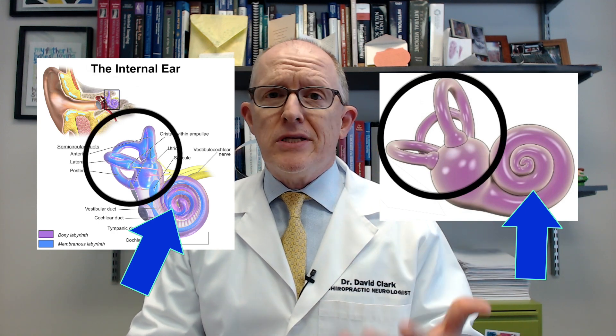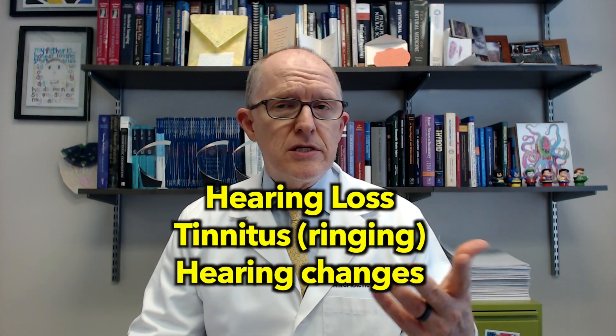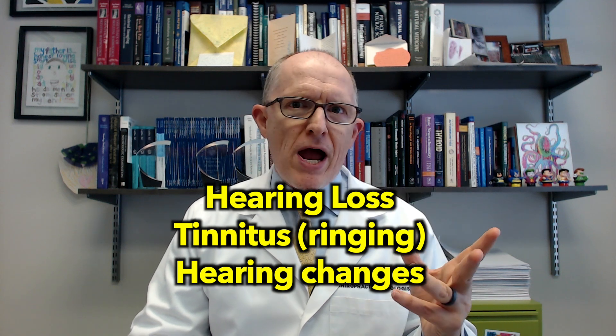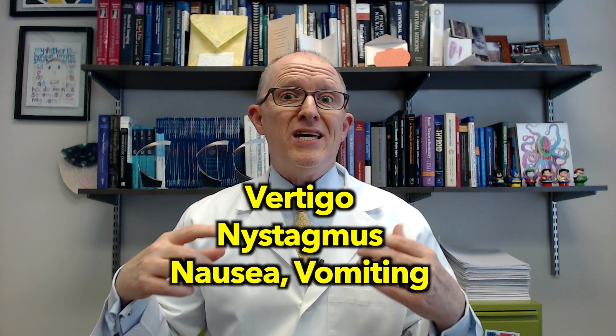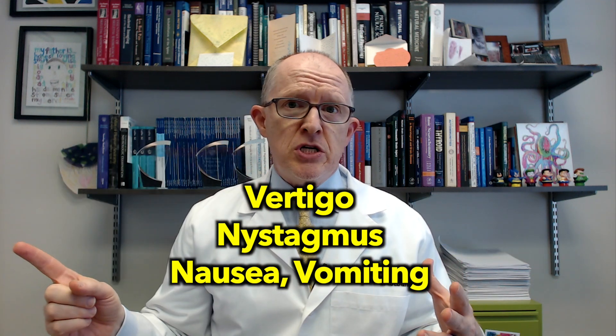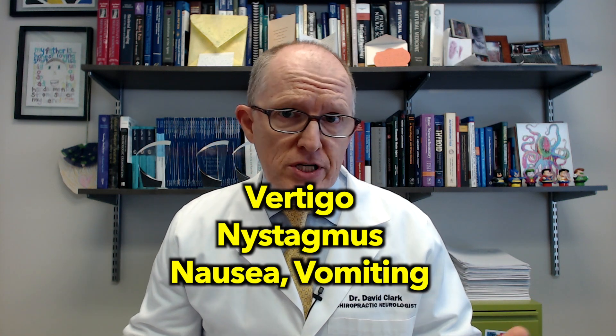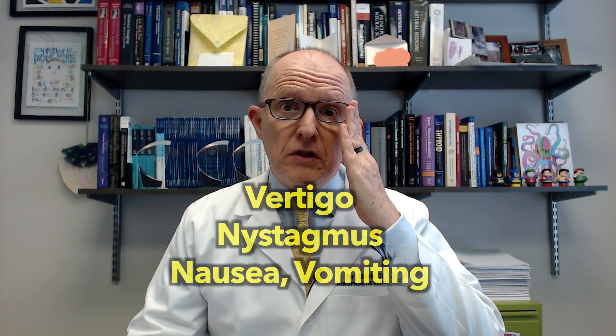Meniere's typically produces hearing loss, sometimes tinnitus, and hearing changes like muffling or crackling, and then it can produce vertigo. The vertigo can be so bad that you get nystagmus — a rhythmic jerking of the eyes — a spinning sensation, and vomiting or nausea. Episodes can last from a few seconds to a few minutes to a few days. If you're spinning for eight or nine hours, you really can't do anything — it can be a very debilitating condition.